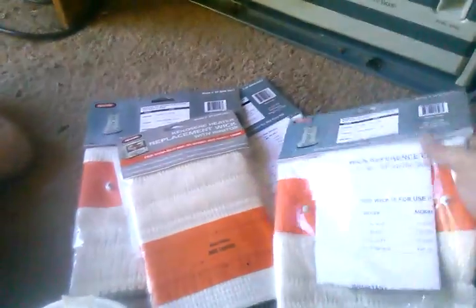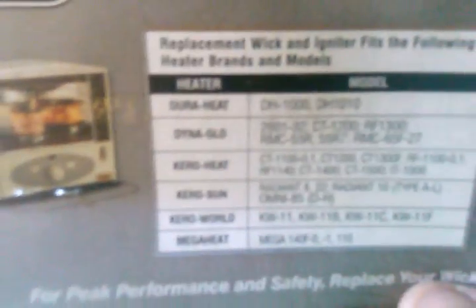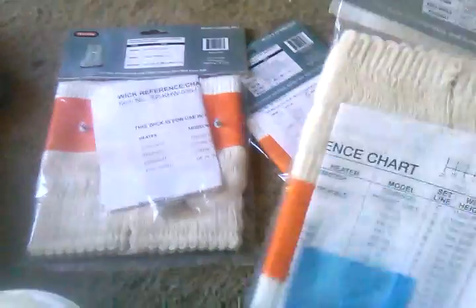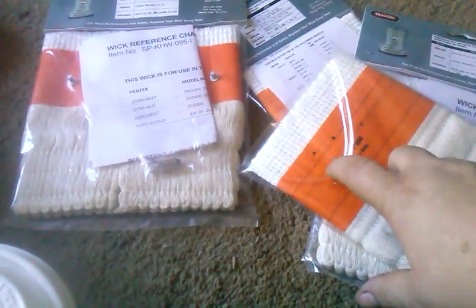If you are going to store one of these heaters, you need to go pick up some wicks and have some extras. This one here is for the big round heater. These will tell you what models they work with — there are basically a couple of major styles of wicks. This particular one is the Dyna-Glo brand, and what I like about it is they make the wicks longer and then give you marks to line it up. You look on the sheet of paper and it tells you what mark to line it up to for your heater when you're installing it.